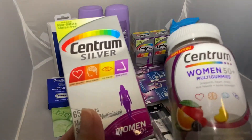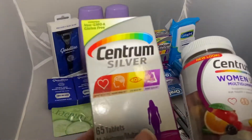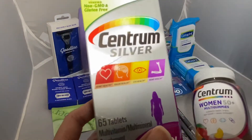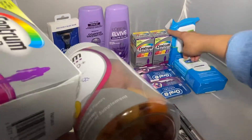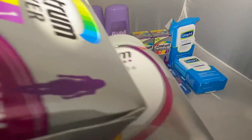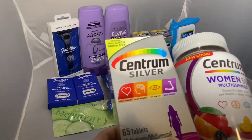I also grabbed a Centrum Multi Gummies priced at $14.79. It's in a buy one get one 50% off, so the gummies ring full price, then the $9.49 rings half price, then the third one rings full price at $9.49, and then that one rings half price. The total came out to be $33.77.